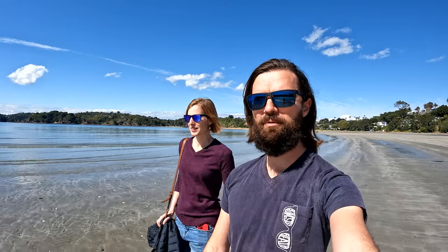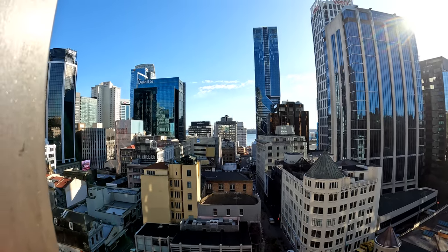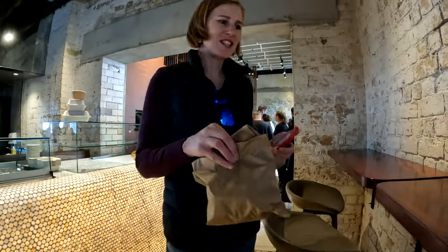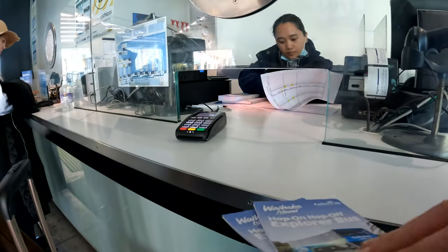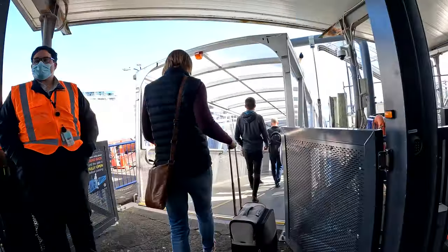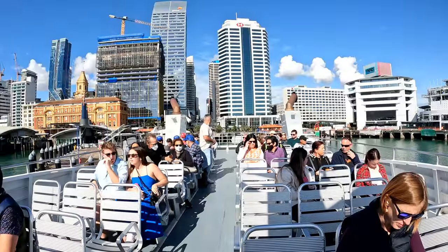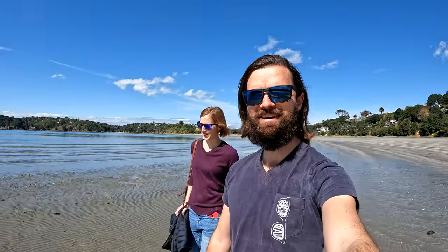Hey, what's up, this is Owen from Owen Says Go. Today we are on beautiful Waiheke Island. It is a popular weekend destination for Aucklanders. It's a 45-minute ferry trip from Auckland, so we started our day in Auckland City, grabbed ourselves a pastry at Amano, a popular Italian restaurant there, and we caught the Fuller's Ferry. Now we're here in Waiheke. We're gonna spend the weekend here, check out some wineries, some restaurants, some beautiful views, and generally have a good time. So come along for the ride.